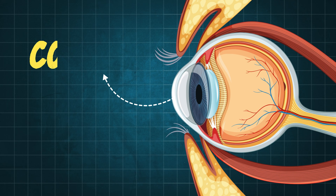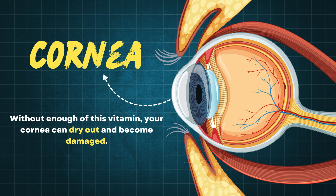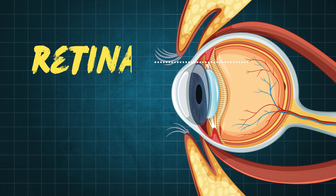First up, it protects the cornea, the clear front part of your eye. Without enough of this vitamin, your cornea can dry out and become damaged. It's also essential for your retina, the light-sensitive part of your eye.